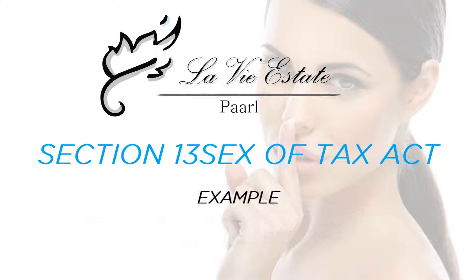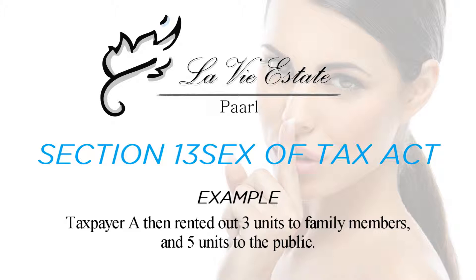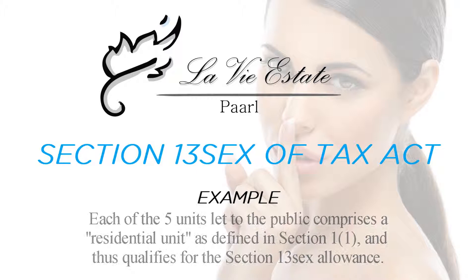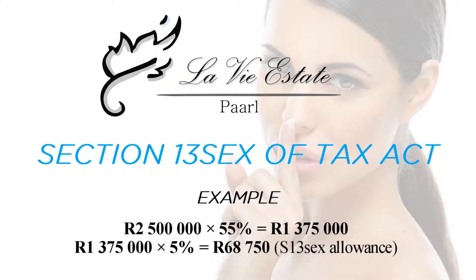Example: On 1 March 2015, taxpayer A bought eight new and unused apartments directly from a developer at a cost of R500,000 each. On 1 October 2015, the taxpayer rented out three units to family members and five units to the public. The five units rented to the public qualify for the Section 13 Sex allowance, calculated as follows: R500,000 × 5 units = R2,500,000. Since these five units form part of a building, only 55% of their cost qualifies for the allowance.